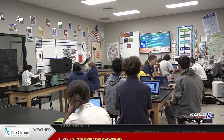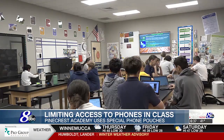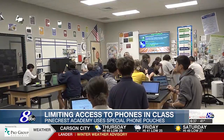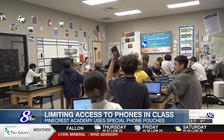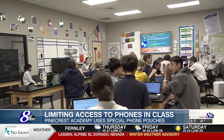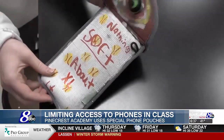The day starts with the morning announcement, and then it's time for the phones to be put away. Students turn them off and get them into their pouches as the teacher comes around to make sure everything is locked up. Middle school students every morning have to put their phones and smart watches in the Yonder Pouches, where they stay locked for the rest of the day.